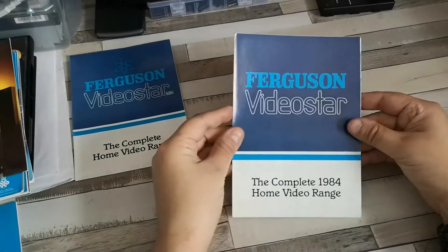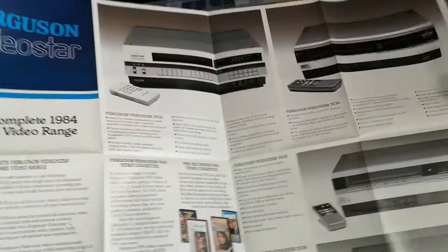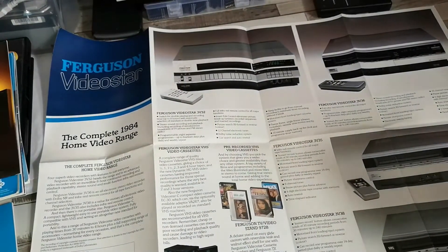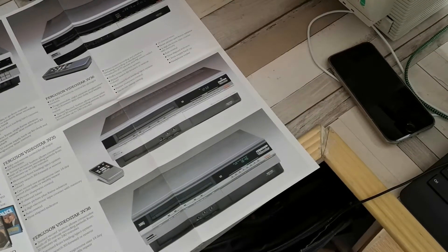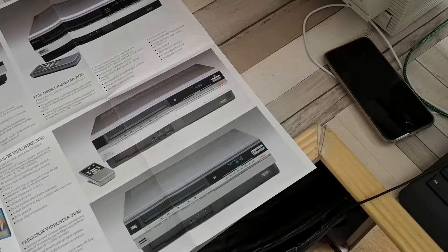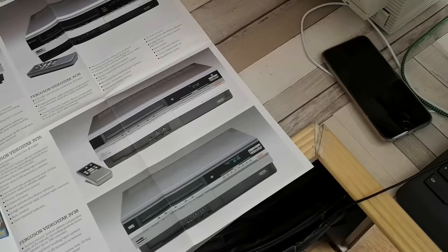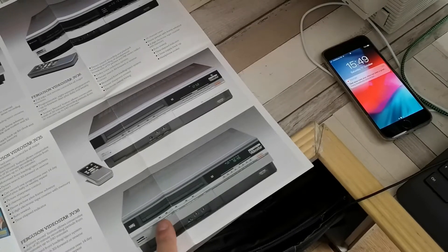Fast forward into January 1984, and we have pretty much the same story, with the addition of the 3V38. I've never ever seen a 3V38 before. The 3V38 is like the 3V35, but it doesn't look like it has a remote. So that was your new absolute bottom of the range — the 3V38 — which is interesting.